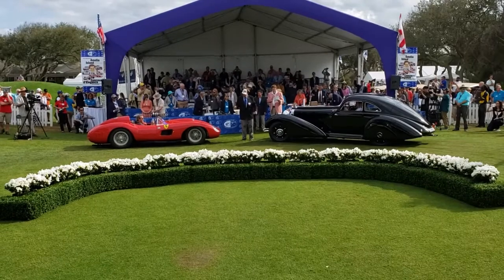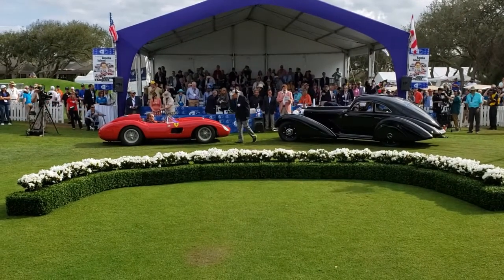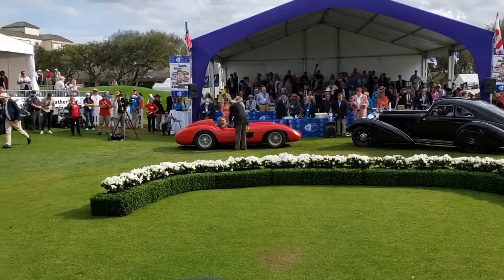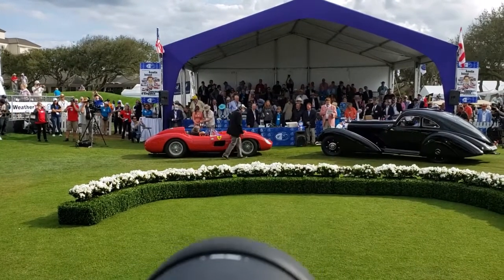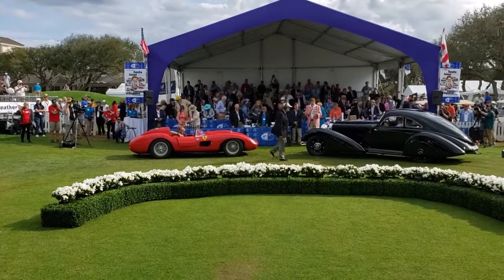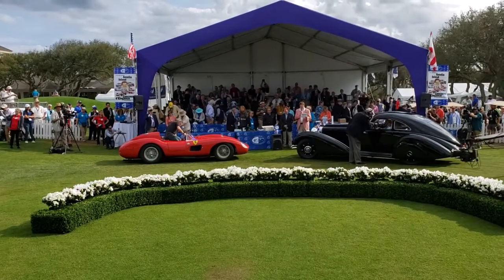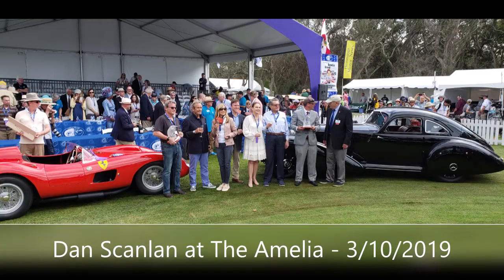1938 Mercedes-Benz 540K Autobahn Tour from the Keller Collection at the Pyramids in Petaluma, California. 1957 Ferrari 335S from Cavalino Investments in Cortland, Ohio. Here we go!